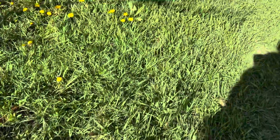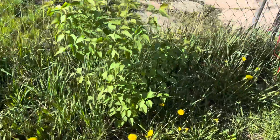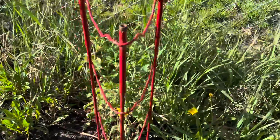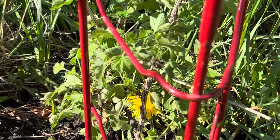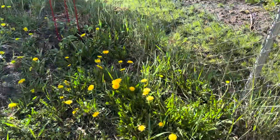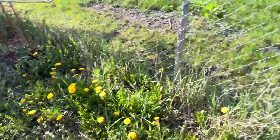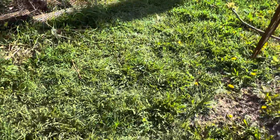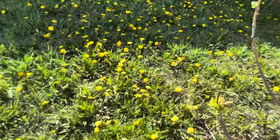I didn't get to mow because the mower wouldn't start, so Dad's bringing his mower tomorrow and is going to mow. Here is the gooseberry bush, which is really, really thorny. And the blackberries over there are doing fine. I have cages on them so Dad doesn't accidentally mow them over - he's mowed over plants over the years, including here.